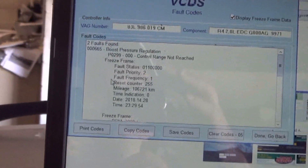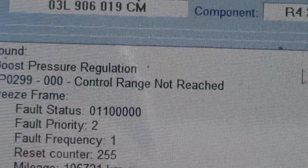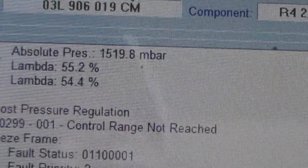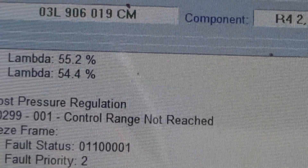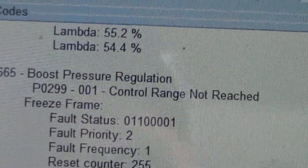He has P0299 - boost pressure regulation, control not reached. And the other one is the same trouble code. Two different instances of the same trouble code.